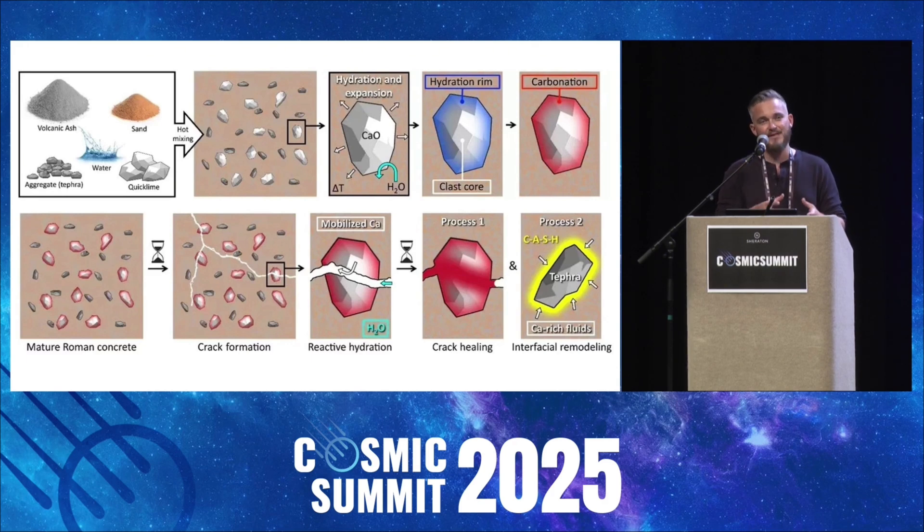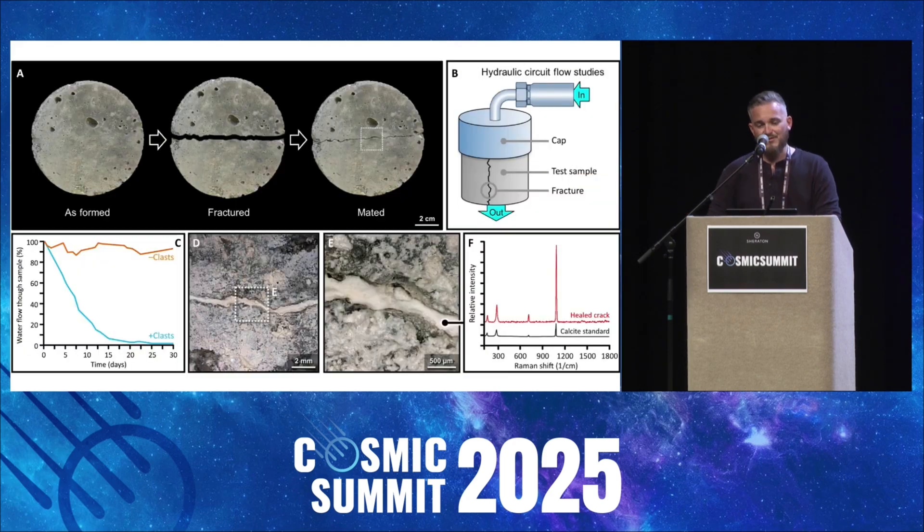Over time, especially in marine environments, this mix doesn't just resist decay — it actually grows crystalline structures that reinforce the concrete, sealing cracks and regenerating its own structural integrity. In short, it gets stronger as it gets older, and stronger as it gets damaged. Modern scientists only recently began to uncover how aluminium tobermorite and phillipsite crystals form inside this ancient mix, creating a self-strengthening matrix. It was only in 2023 that scientists at MIT were able to recreate this concrete in modern times, but even still, they had to use a synthetic variant — they could not replicate the exact recipe the Romans were utilizing.